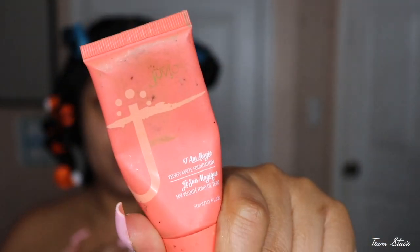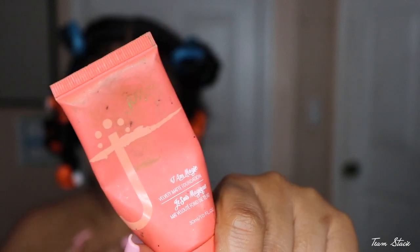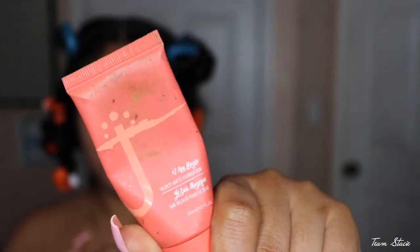Personally I like to use the I Am Magic Foundation by Juvia's Place — it's very full coverage and has a soft matte finish. You guys can use whatever foundation you have, but this is my favorite. I'm gonna take a decent amount, grab my Real Techniques foundation brush in the 204, and start putting some swatches on my face. Make sure that calamine lotion is fully dry before applying — you don't want to mix your foundation into it.